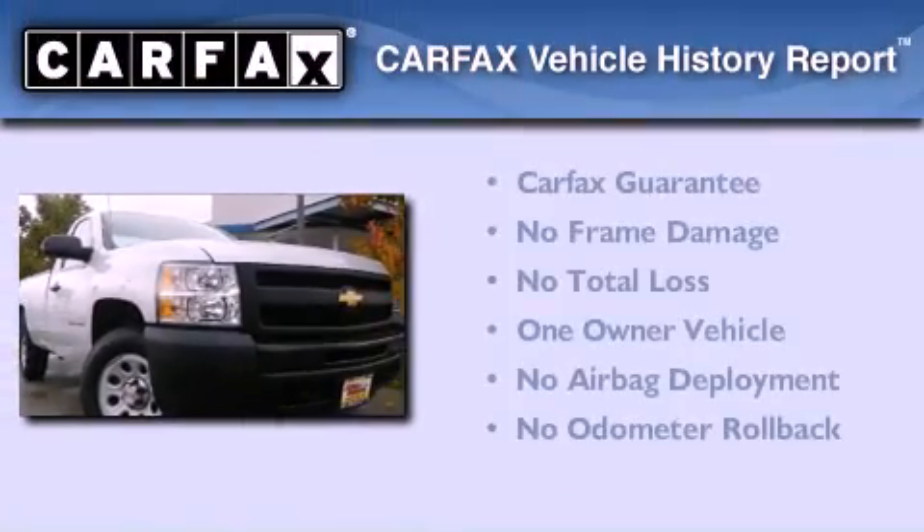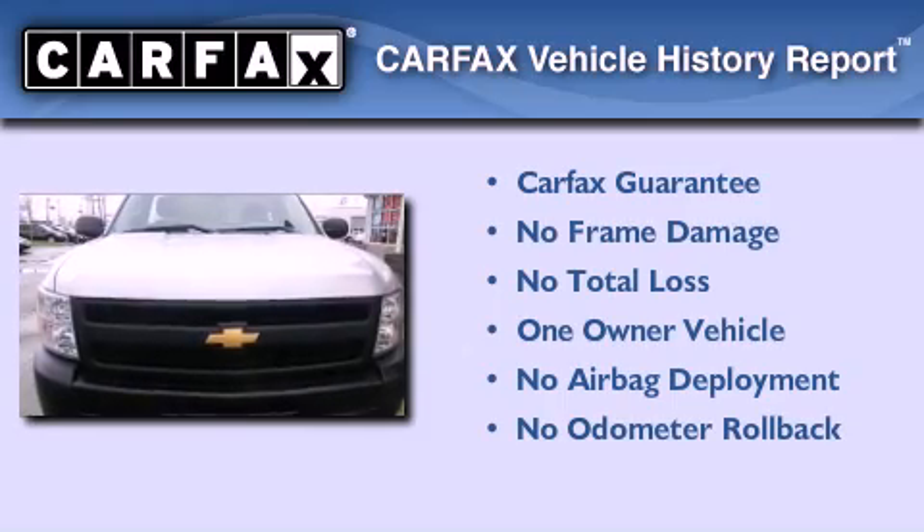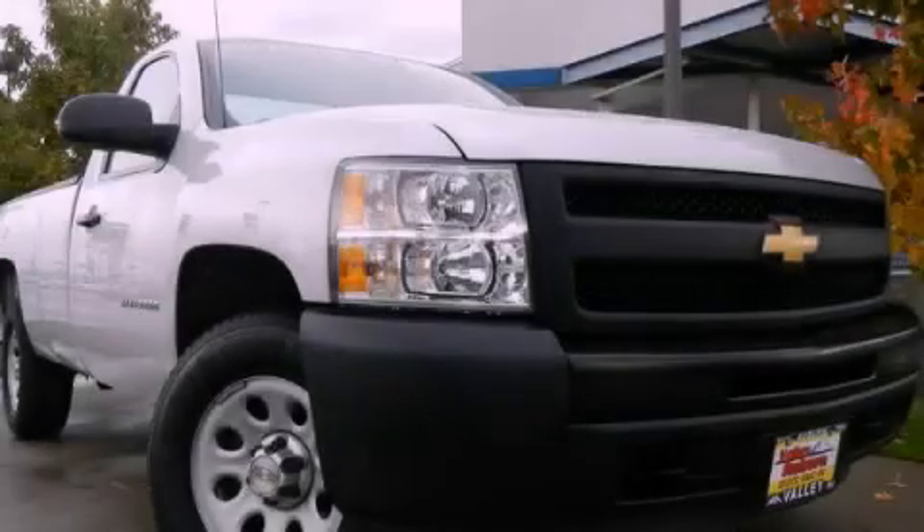This Chevrolet has had only one owner and it qualifies for the Carfax buy-back guarantee. Contact us today and schedule your opportunity to see this vehicle in person.